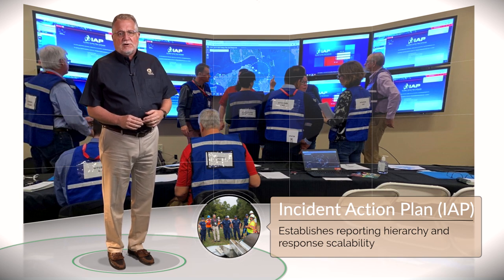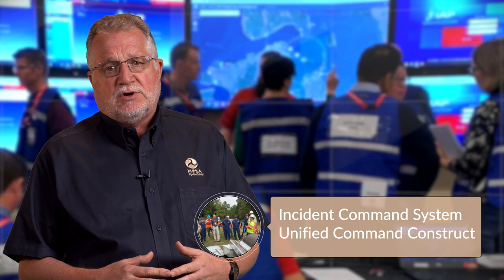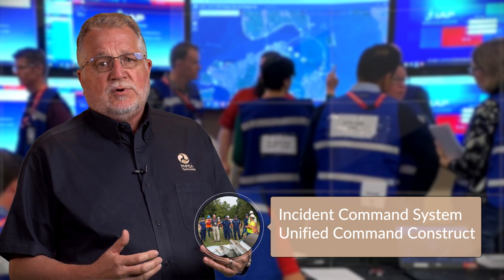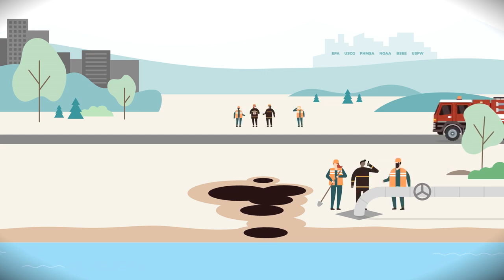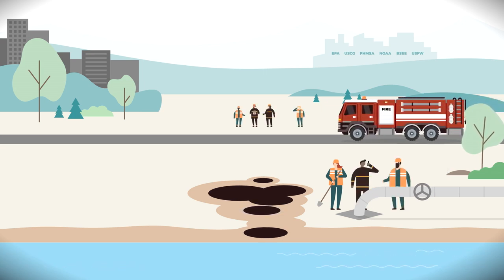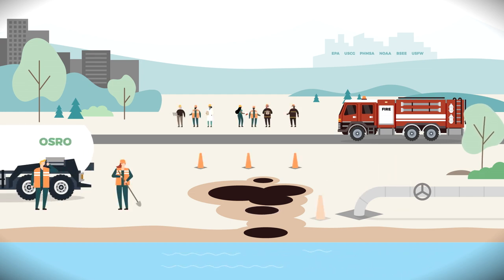The IAP establishes a reporting hierarchy and keeps the response efforts scalable. The Incident Command System and the unified command construct is an organizational structure for an effective and efficient response to an oil spill. The unified command structure is scalable and brings together the responsible party and incident commanders from organizations that have jurisdictional authority. Unified command is necessary to blend diverse agencies into a cohesive response team that directs cleanup activities, disseminates information to the public and stakeholders, and complies with federal and state regulations.